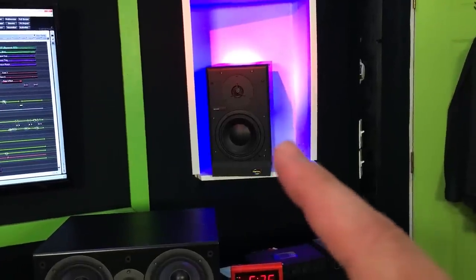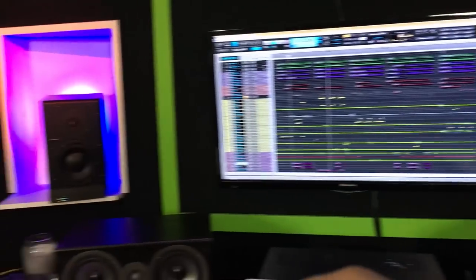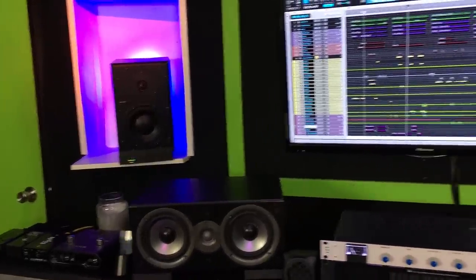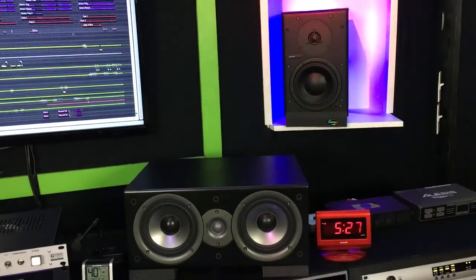These are my main speakers — these are Dynaudio BM6A speakers. Absolutely love these things. I've used them 98% of the time. They are the speakers I use in every mix, recording, and tracking session.